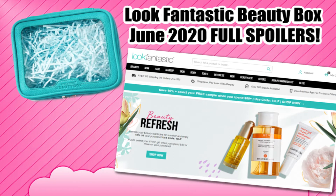Hey beautiful doll faces, we have the Look Fantastic beauty box June 2020 full spoilers and I'm so excited to share with you guys our spoilers for June 2020.